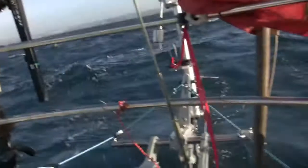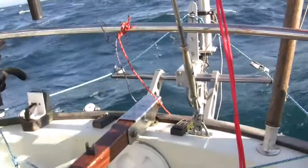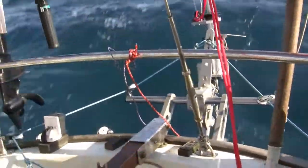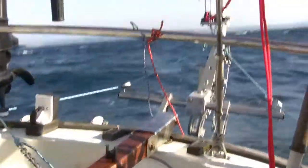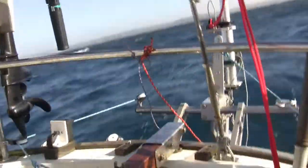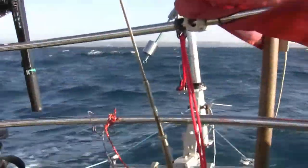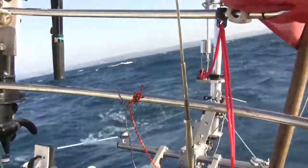I've just got a tiny little bit of jib out. The Sea Feather — which is probably the best invention in the world — is absolutely fine. I've tried to set it into comfortable mode. These seas don't look too bad on camera, but if you're going the other way with the engine, which is what I was doing, then they're pretty horrific to be quite honest.